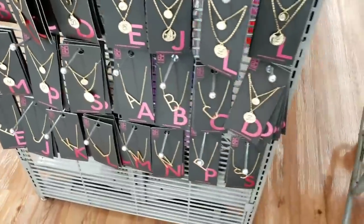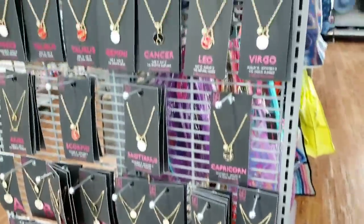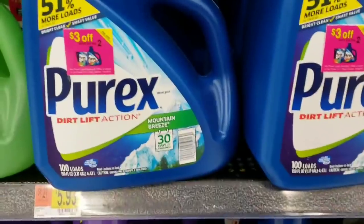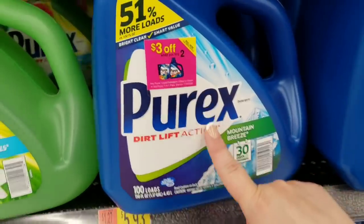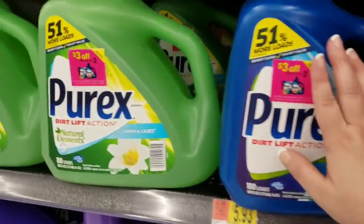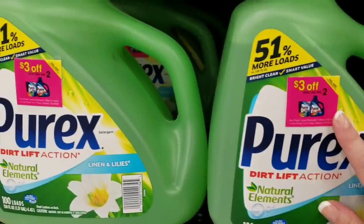Walmart right now has a coupon for $3 off two Purex bottles — the coupons are on the Purex bottles themselves. That's a pretty good find — three dollars off of two, so check your store.